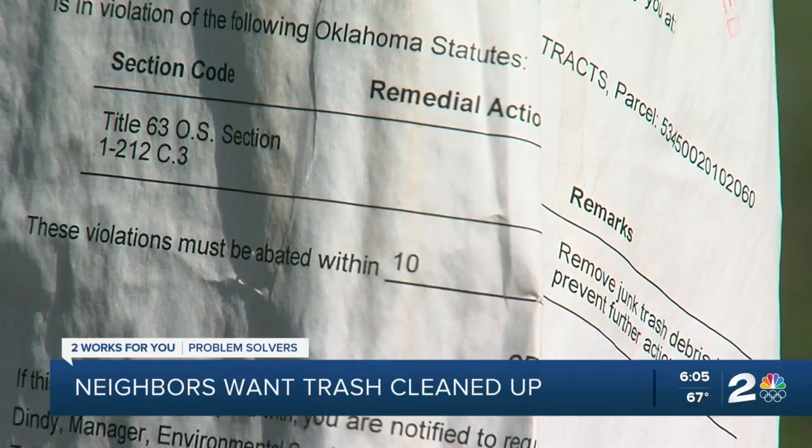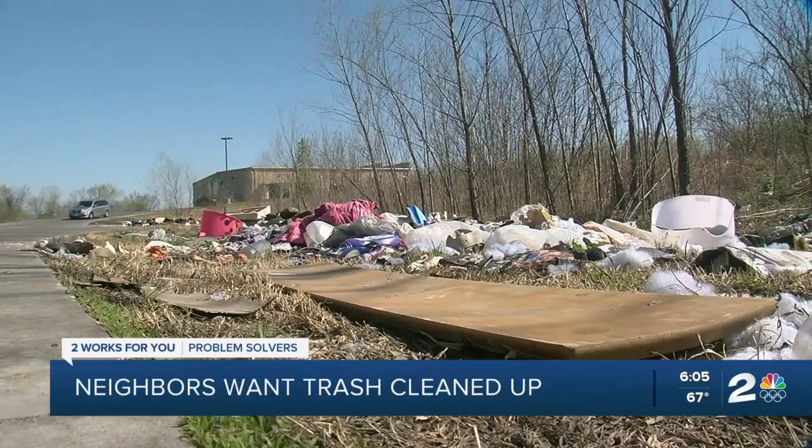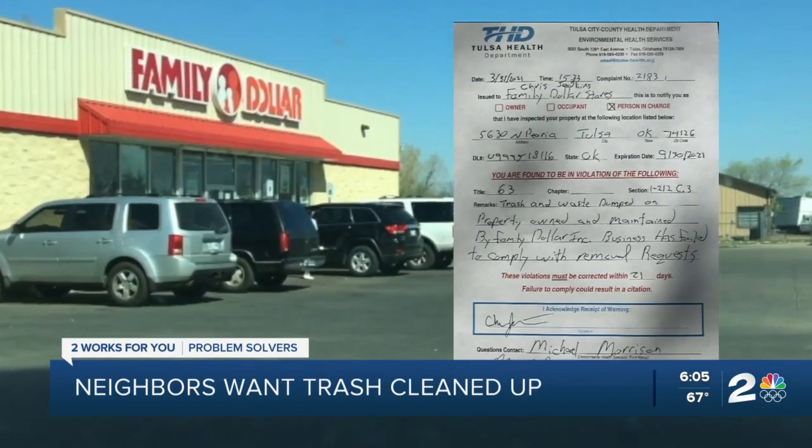The notice gave the Family Dollar Store 10 business days to get rid of the garbage. When that didn't happen, the inspector went back up to the property and the situation had probably gotten actually a little bit worse. We actually hand-delivered a warning citation to the manager on duty.